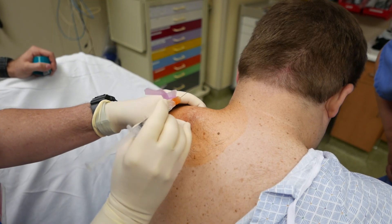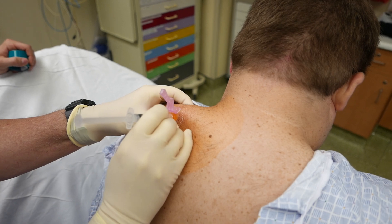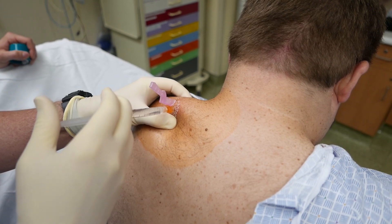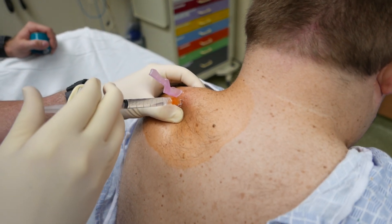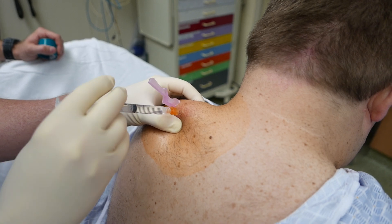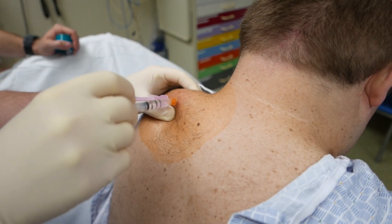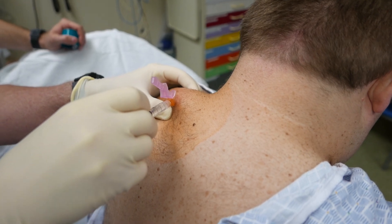I'm going to grab on here, going more parallel, and you should feel that going into the muscle. Does that hurt? Yeah. I can kind of feel the muscle spasm a little bit as I do that. I aspirate again, inject a little bit there, a little bit there. I'm going to fan it. I feel that muscle just pop — well, not pop, but it spasms a little bit as I hit it.